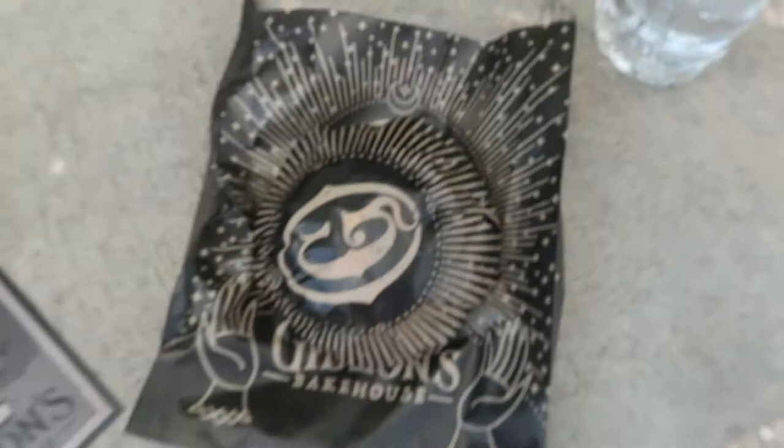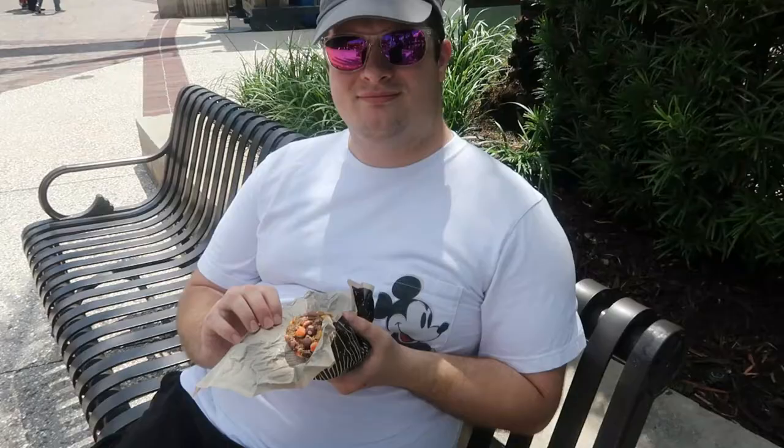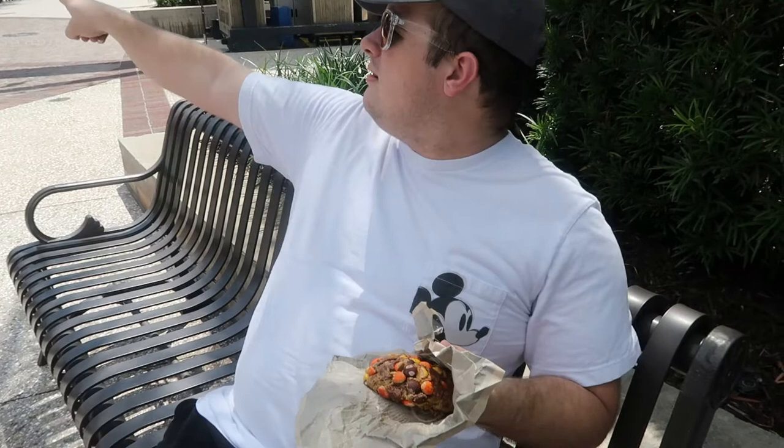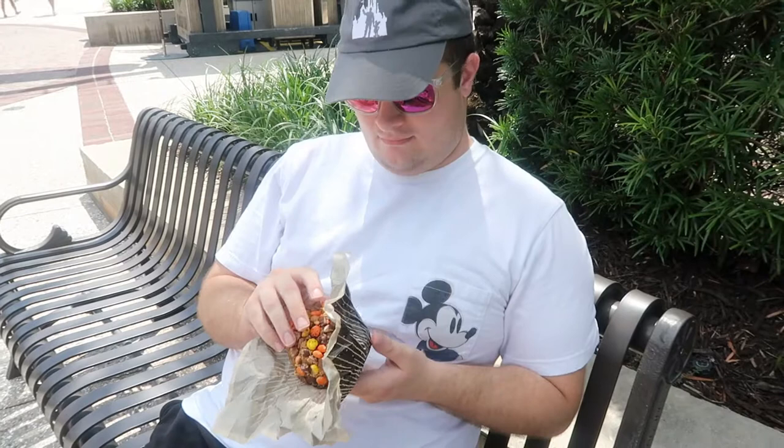Okay, here's our cookie. You are gonna open this up and let Ricky try it first. Okay Ricky, you're ready to eat your cookie? What kind of cookie is that? Who's it by? Where did you buy that cookie? Gideon's Bakehouse — cool! Try it. See if you like it. Why don't you break off a little piece?